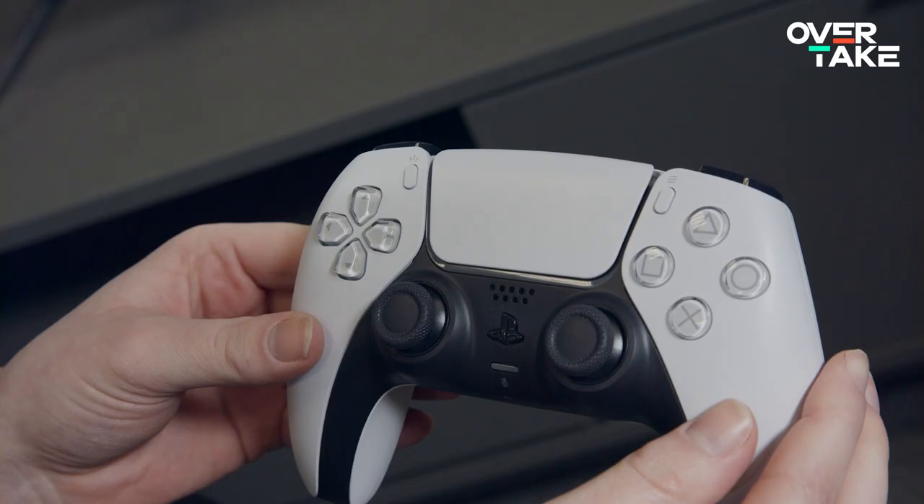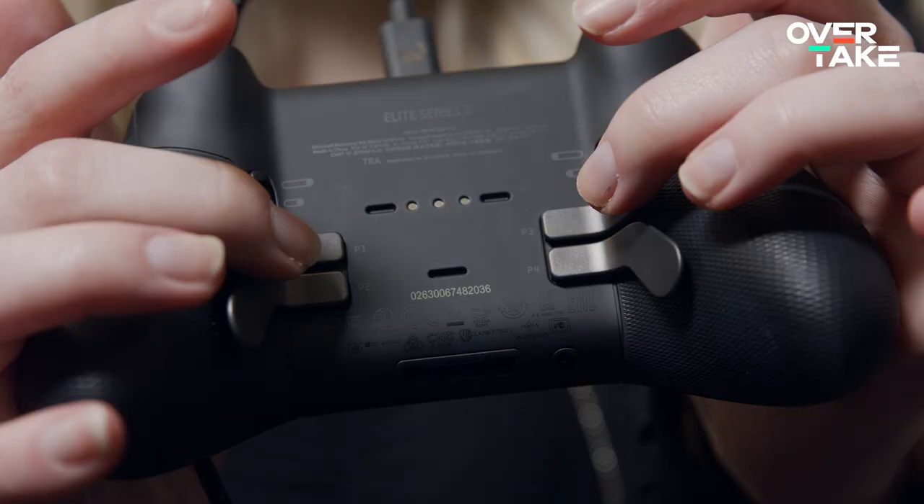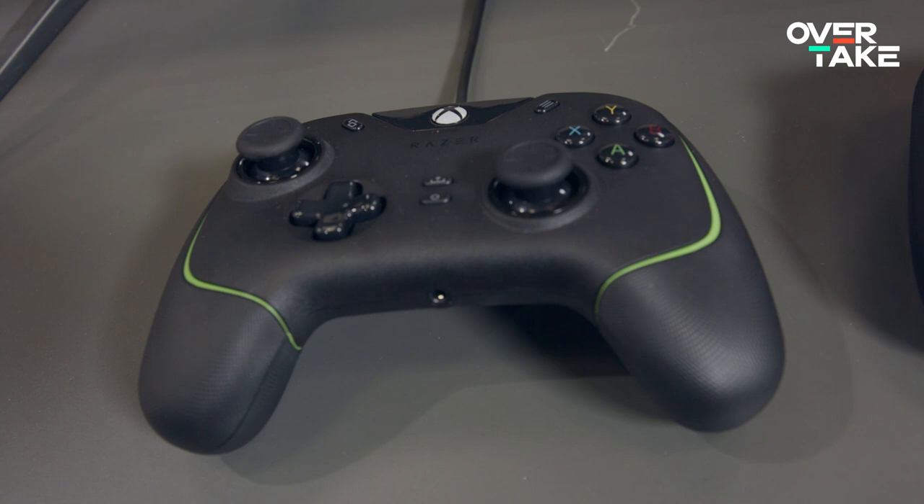Everyone has one at home and many enjoy their games exclusively with them — controllers. But which is the best controller for racing? A fancy one with thousands of buttons or just a regular one? Let's find out!